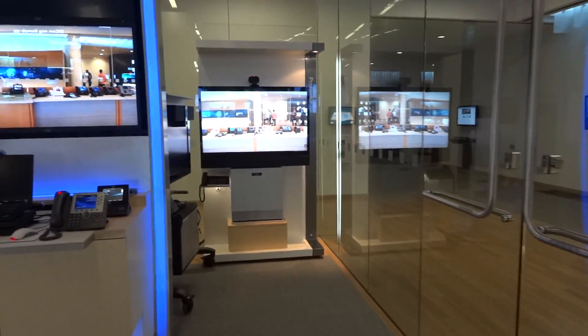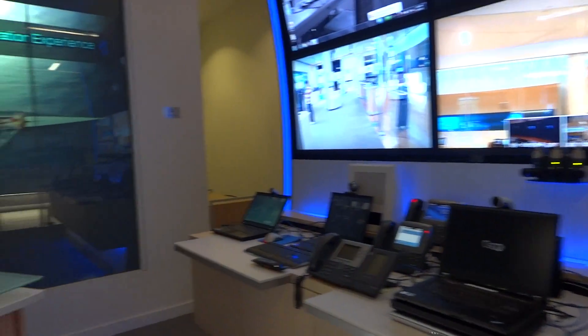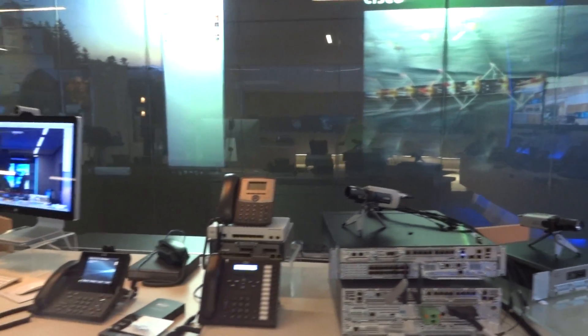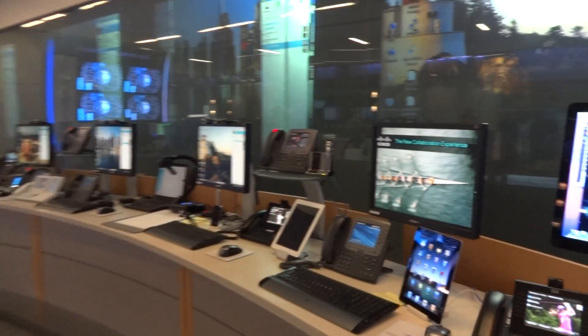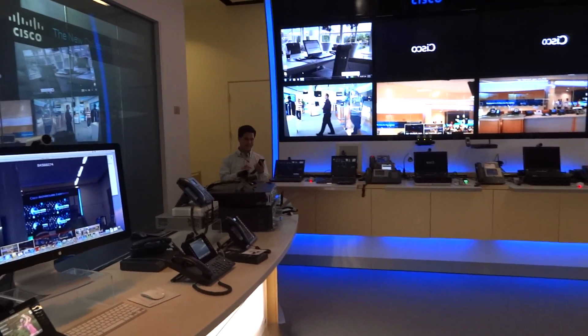We're here at Cisco headquarters for a tour of their telepresence and teleconferencing room. We're waiting for the other classmates and the engineer to show up.